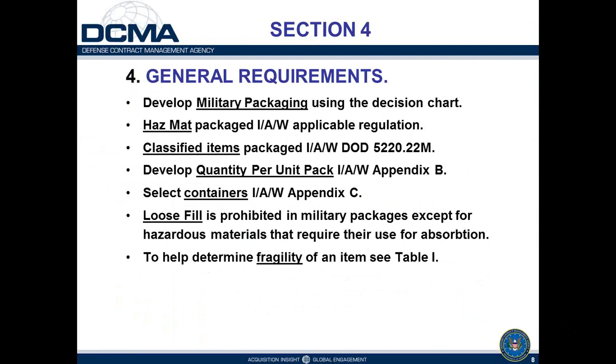Loose fill material — the most common form being styrofoam peanuts — is prohibited in military packaging, with the exception of materials like vermiculite for hazardous liquid shipments that require absorbent material in case of leakage, particularly for air transport. There is also a table identifying typical fragility factors for certain items, information on kits packaged in accordance with Appendix D, and a variety of other information in the general requirements of Section 4.